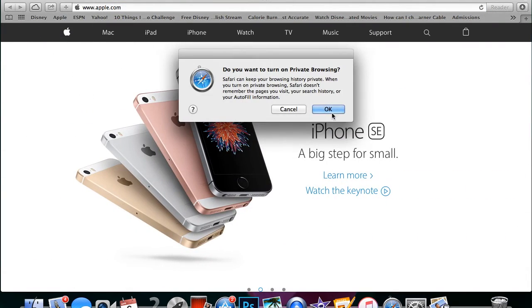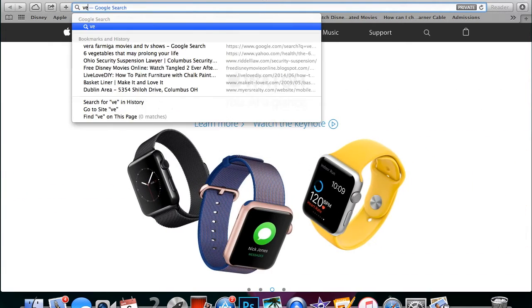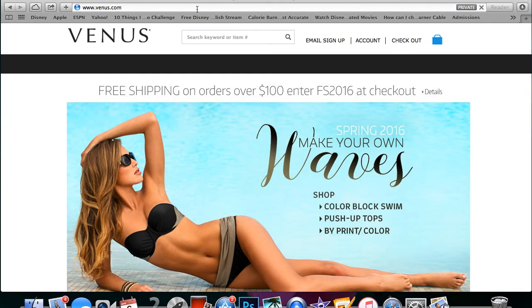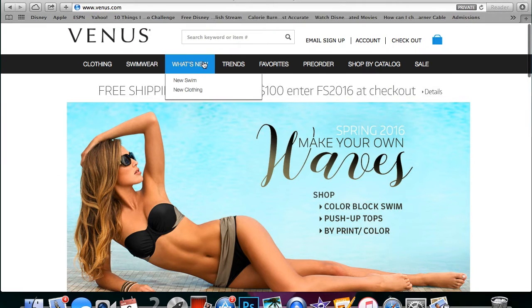Okay, let's try Venus. This is one of the shopping cart trick stores that you can get it to work at. What you're gonna do is just add a couple of items to your cart. What I usually do is add about a hundred dollars worth of items.